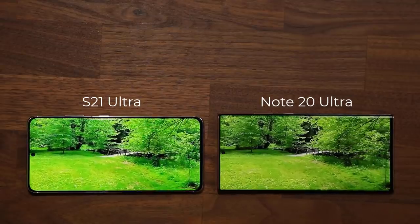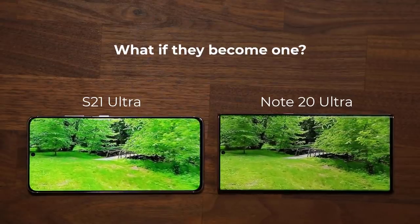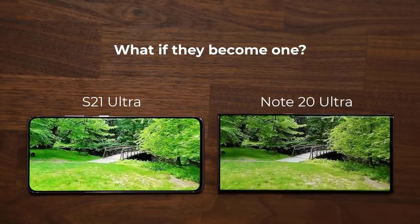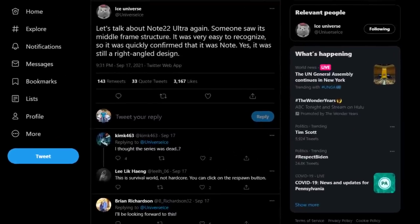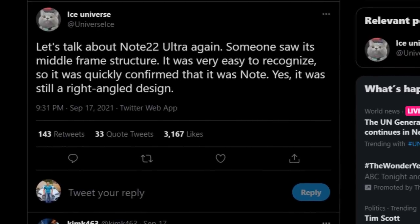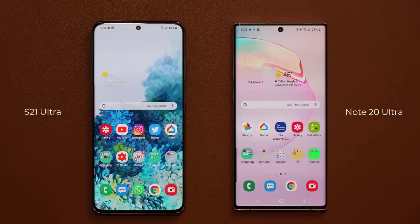So let's get some more details. There are a couple other tweets in which Ice Universe gives a little bit more details as to what's happening. He mentioned that someone saw the middle frame structure of the Note 22. It was very easy to recognize, so it was quickly confirmed that it was the Note series. And he says it still had a right-angled design. By right-angled design, he means the boxy design that we have on the Note series.